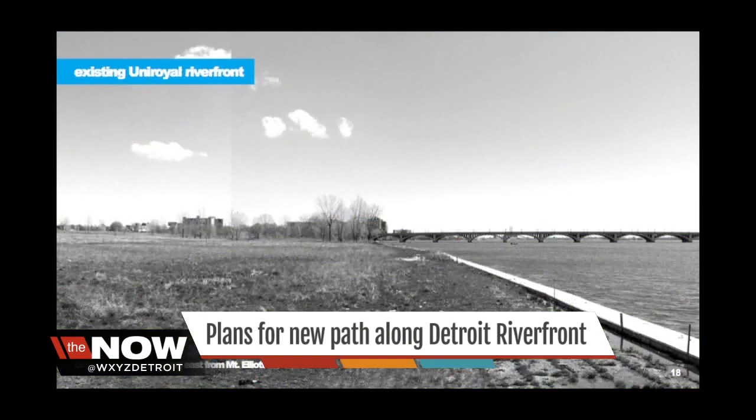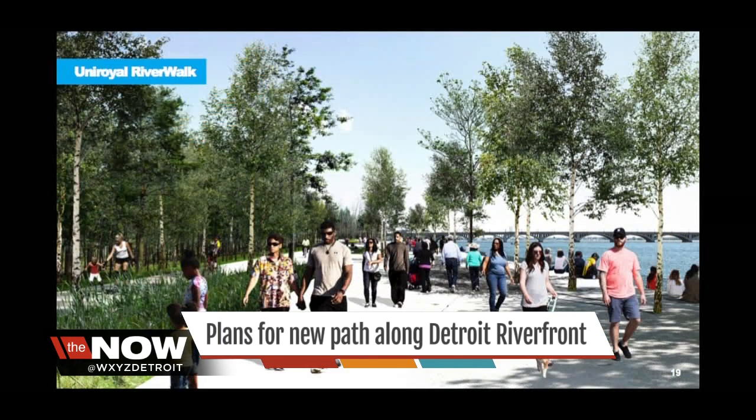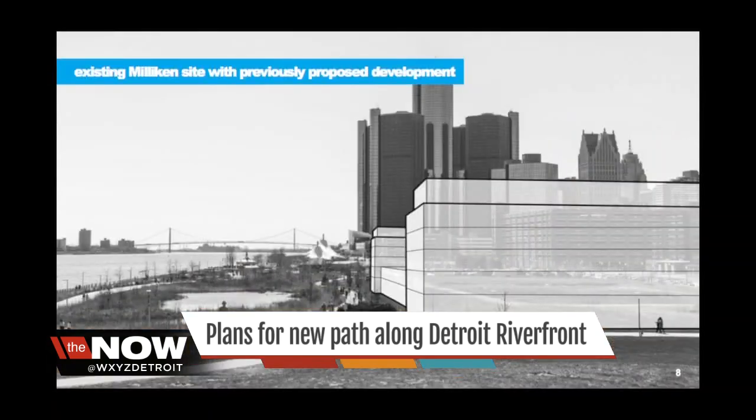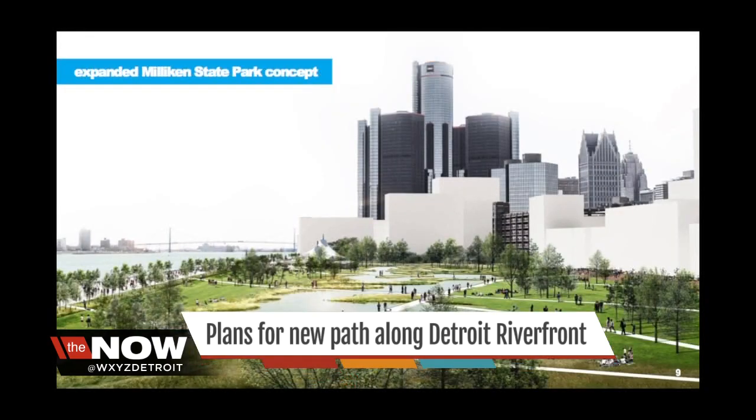A blighted, formerly industrial area will now contribute to a vibrant waterfront scene. The Detroit Riverfront Conservancy debuted plans to add nearly eight acres of additional public park space to the east riverfront.